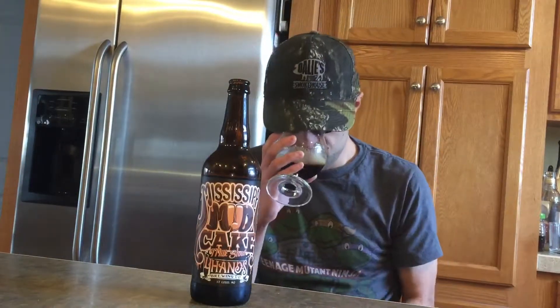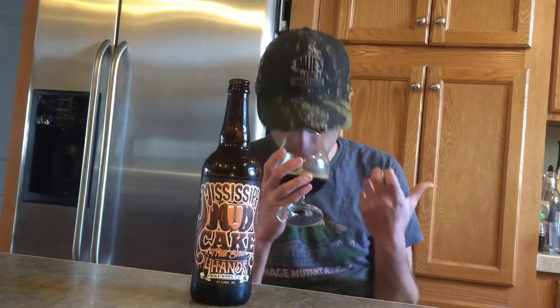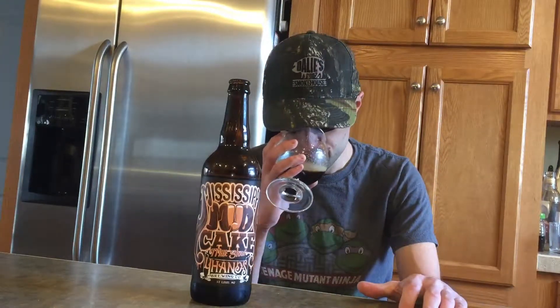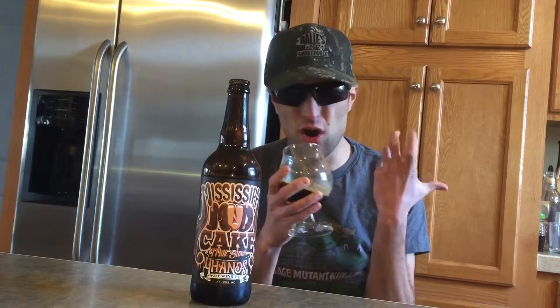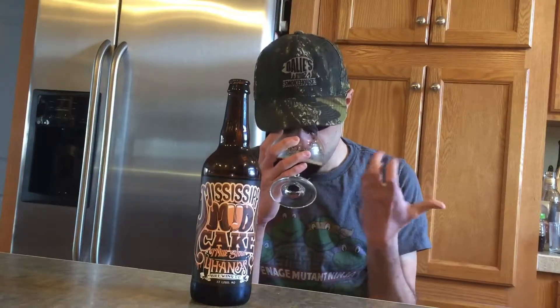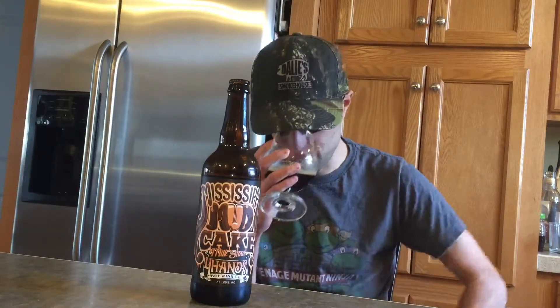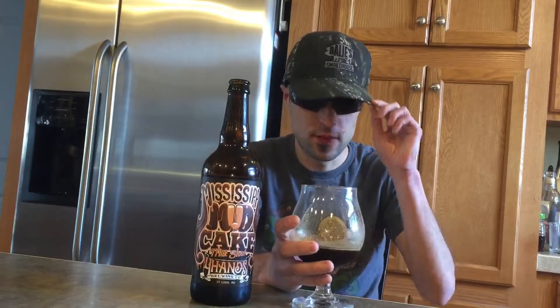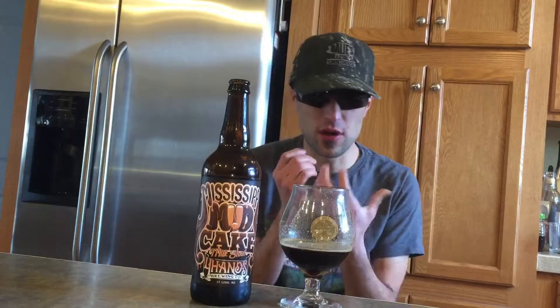Getting the malts. Vanilla definitely coming out there. You're definitely getting those walnuts coming out there, overpowering a lot of stuff. Light hints of the cocoa.